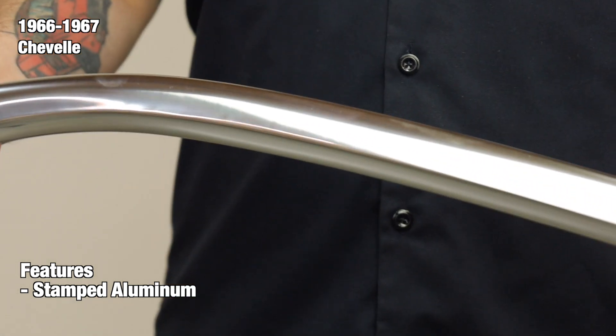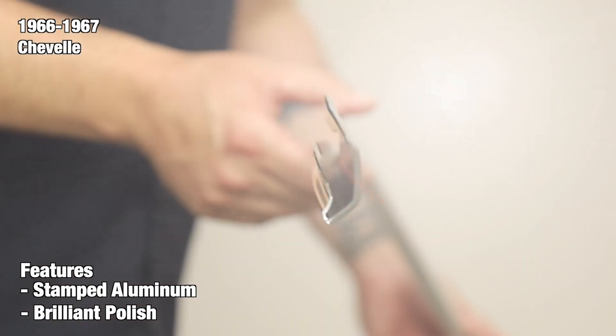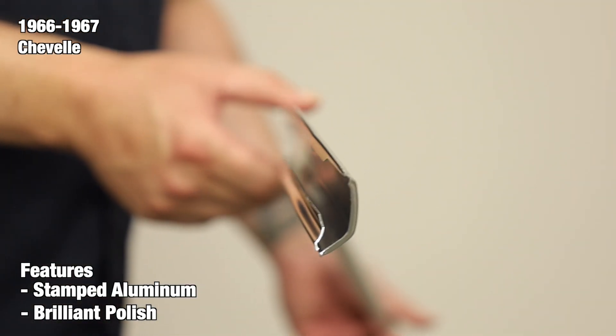You'll be happy you chose us. At the end of the production line, every molding receives a brilliant polish to complement your interior. In addition, we include all of the necessary mounting clips for your convenience.